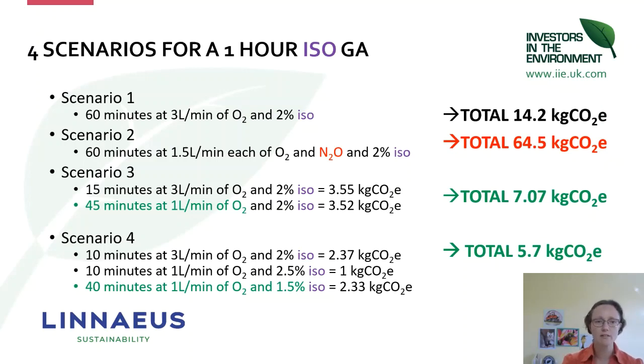Scenario three is going to lower flow: start with a higher fresh gas flow of oxygen — usually five to ten minutes is enough until your patient is settled under anaesthesia and has had time to denitrogenate — then come down to one litre per minute for the rest of a stable anaesthetic. You'll see that you can halve the carbon emissions from that procedure by reducing the fresh gas flow to one litre per minute, without changing the vaporizer setting at all.